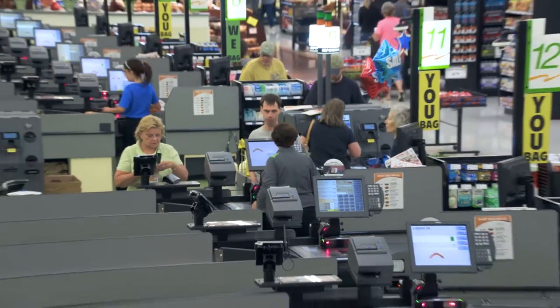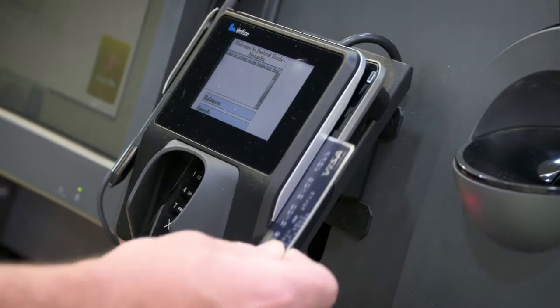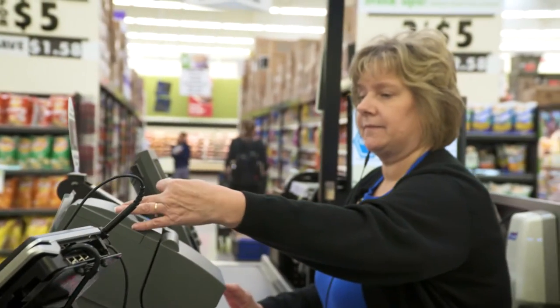The migration to the front-end system for Locke in partnership with North Country Business Products was one that was very complex. We were tearing out an old point-of-sale system that had been in the stores for quite some time. The biggest problem with our old system was electronic payments and credit card systems that were not working properly.